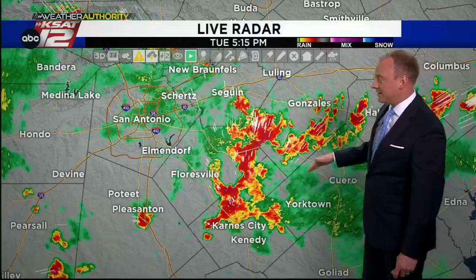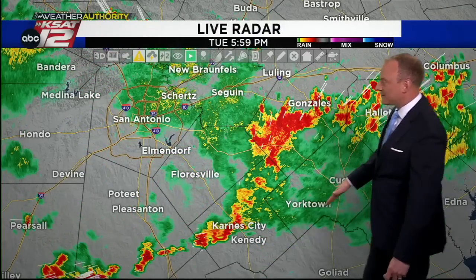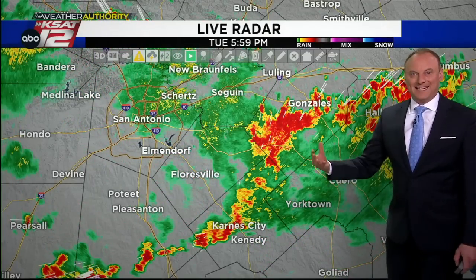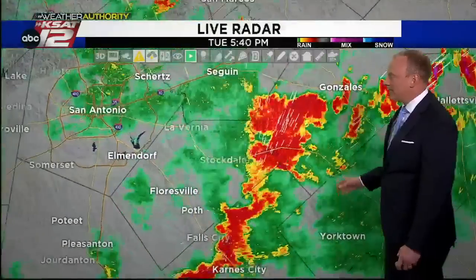Just scattered showers popping up across some drought-stricken parts of our area, and some not drought-stricken parts — not drought-stricken here. Gonzalez to Karnes City to Yorktown to Cuero, Hallettsville — this is good maintenance rain that we have, maintaining our lack of drought.